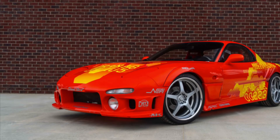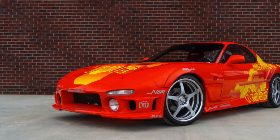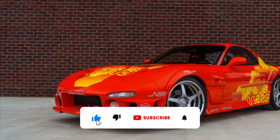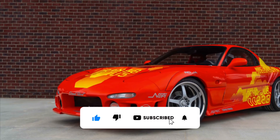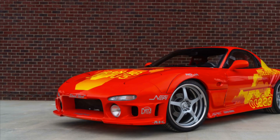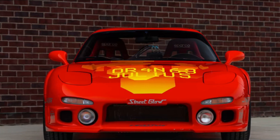From Dominic Toretto to Orange Julius, you could be next if your pockets are deep enough. As Mecham Auctions gears up for their 36th original Spring Classic event in Indianapolis, it's announced a well-known, highly recognizable collectible from the famous Fast & Furious movie series based on Mazda's legendary FD-generation RX-7.